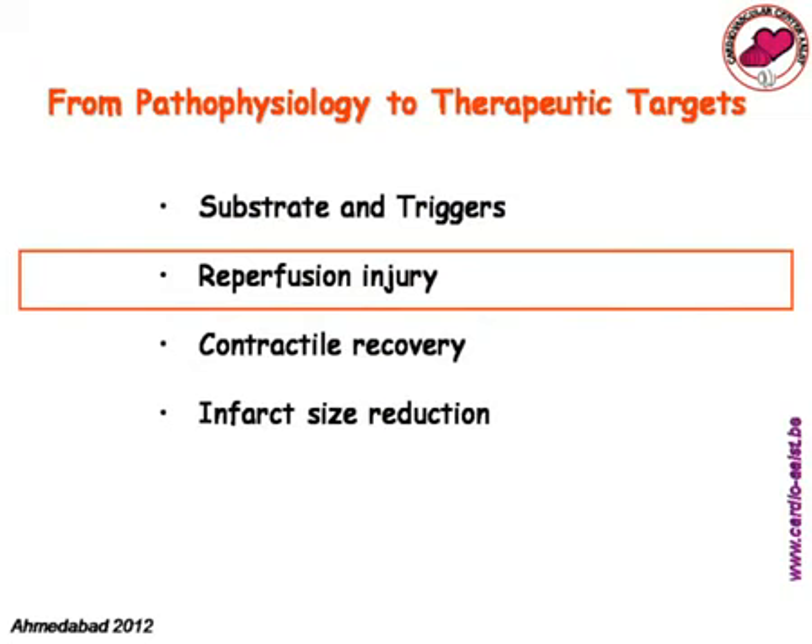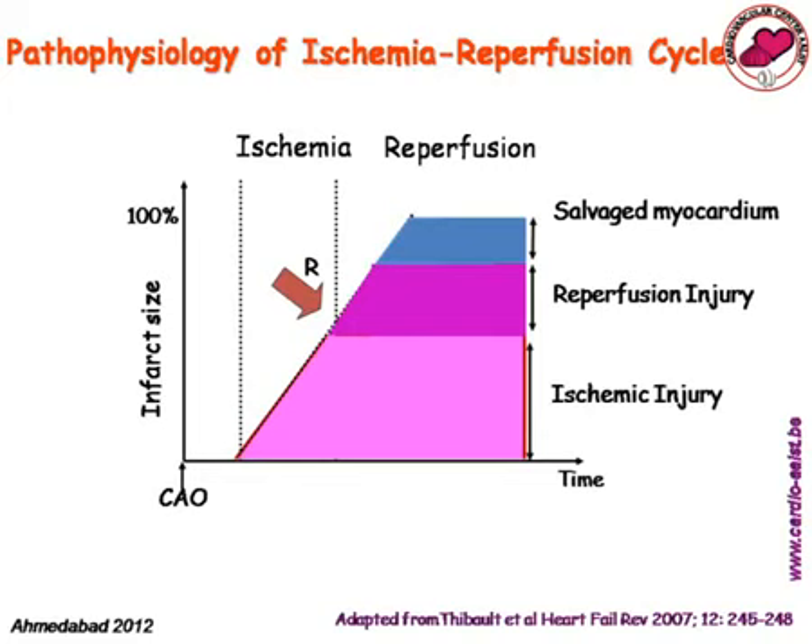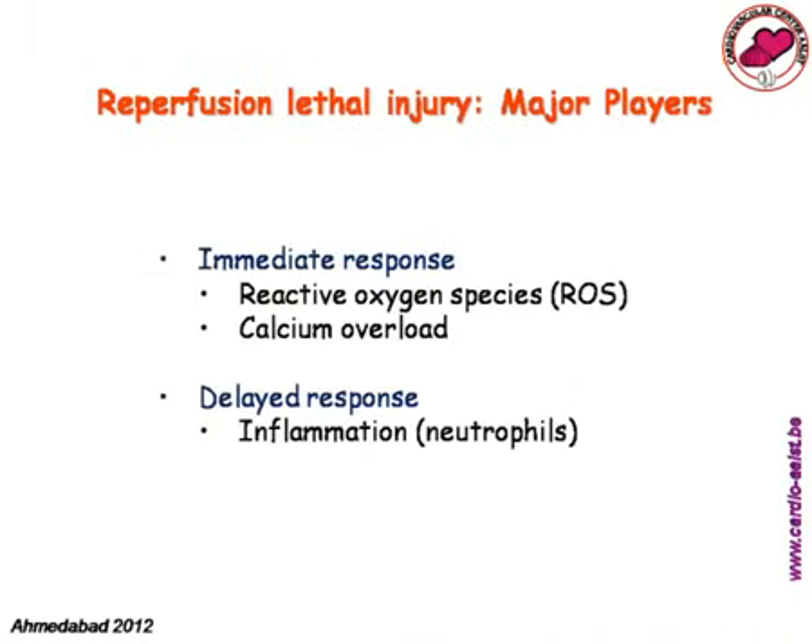Turning to reperfusion injury: when you occlude the coronary artery, there are a few minutes where everything is reversible if you restore perfusion. After 20-30 minutes, ischemic injury increases and becomes irreversible. Reperfusing the myocardium halts ischemic injury but creates some reperfusion injury, while still salvaging myocardium. The major players in reperfusion injury are the immediate response — reactive oxygen species and calcium overload — and a delayed inflammatory response from neutrophils. ROS cause lipid peroxidation, alter membrane characteristics, increase permeability, increase intracellular calcium, and result in cell swelling and death.